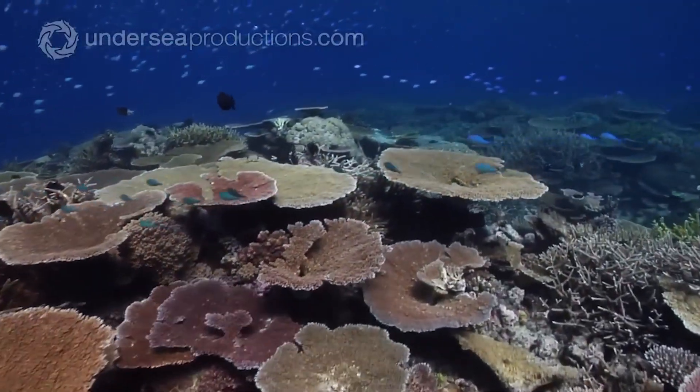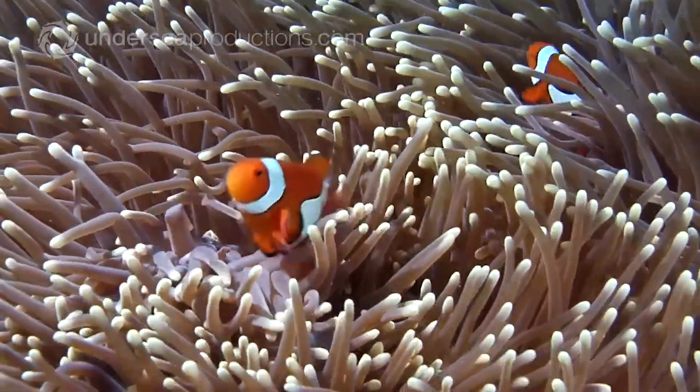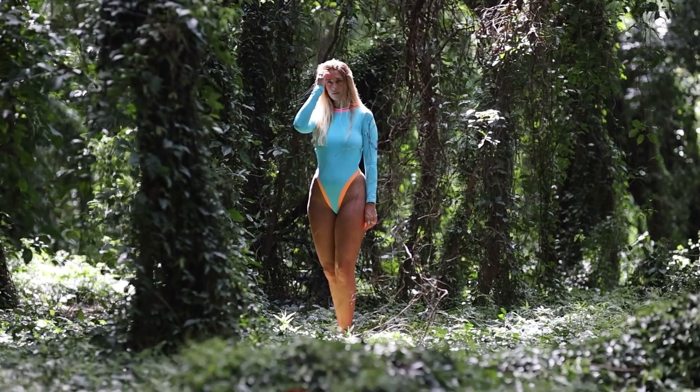Healthy oceans, which include thriving coral reefs, are essential for maintaining the planet's oxygen cycle. So when we protect coral reefs, we're not just saving these beautiful underwater gardens — we're supporting marine life, local communities, and potentially our own health.